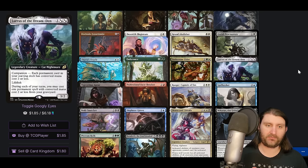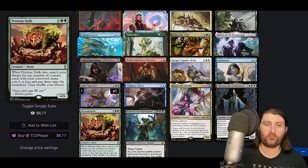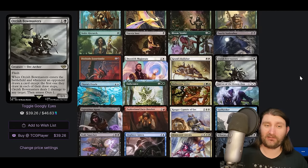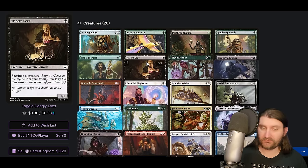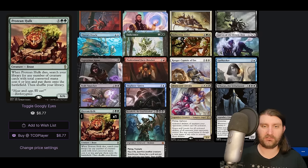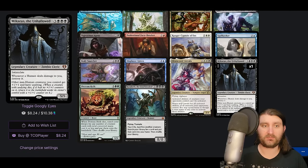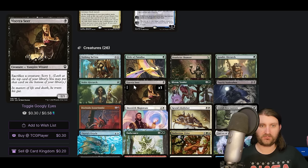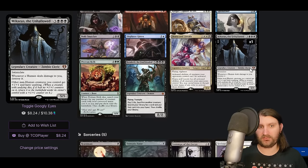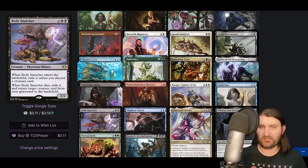One tricky part might be sacrificing our Hulk — our commander doesn't provide a sack outlet. We have Viscera Seer in the list. With a Hulk we get a Body Snatcher — when it enters you may exile unless you discard a card, but when it dies you exile it and return a creature card from the graveyard to the battlefield. So we get Hulk, get Body Snatcher with two extra mana, then get Viscera Seer to sacrifice the Body Snatcher, put Protean Hulk into play, sacrifice it with Viscera Seer, go get Mikaeus and Walking Ballista.